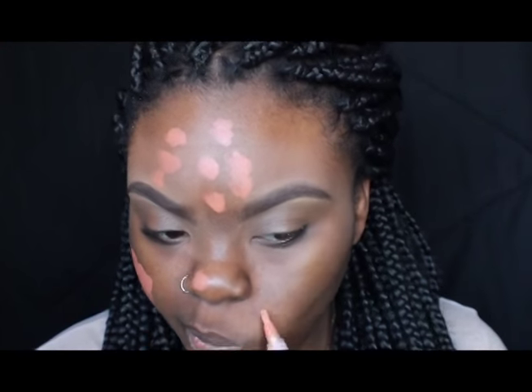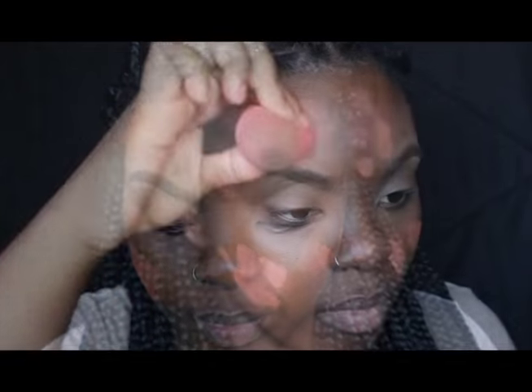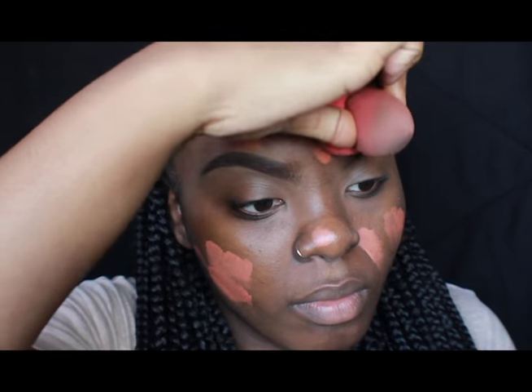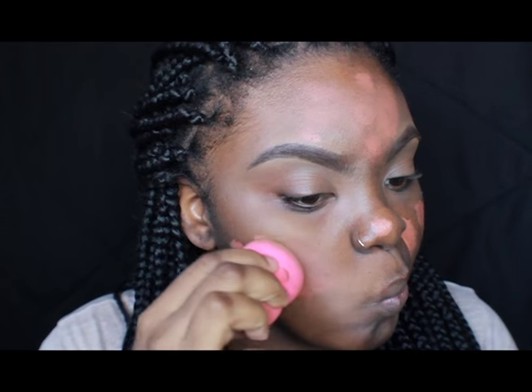Now once you're done that and finish looking all crazy, I just blend it in with my sponge. I don't have to blend it in like crazy but definitely blend it in really well.